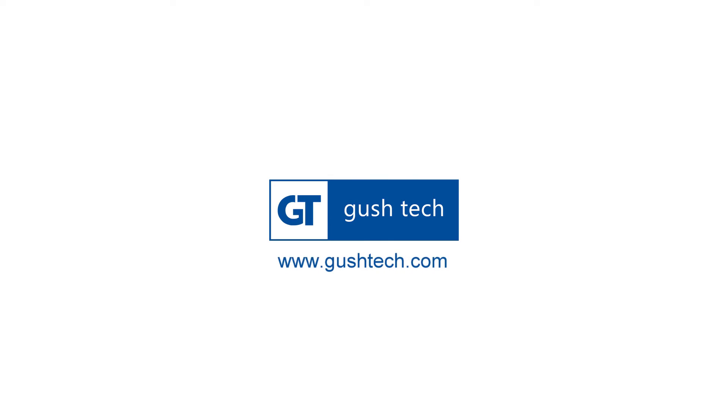Hey there! To know more, link's in the description below. Sit back and enjoy!